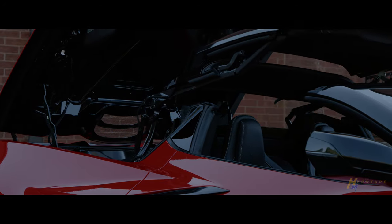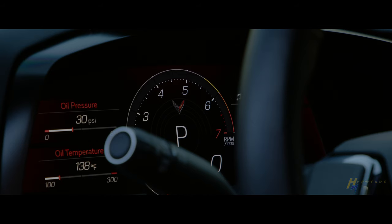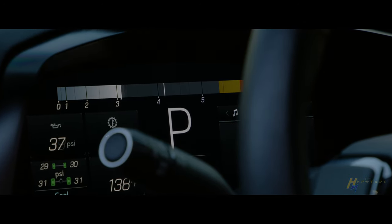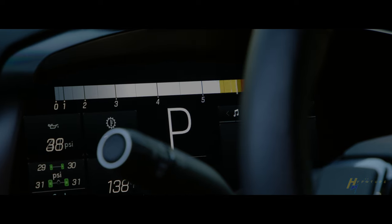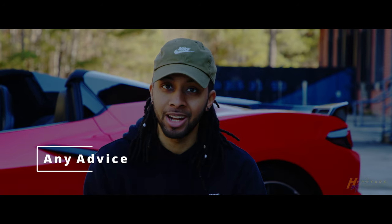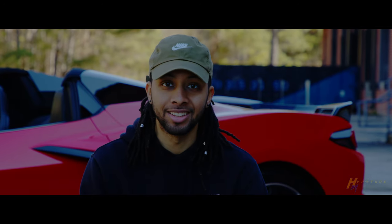The best thing about owning the Corvette is you have a supercar at a regular sports car price. The C8 is a great investment because you can buy it for around 60 to 80K, and you can always resell that car for about 20 grand profit. That thing is going to be worth a lot of money one day — it's an amazing car.